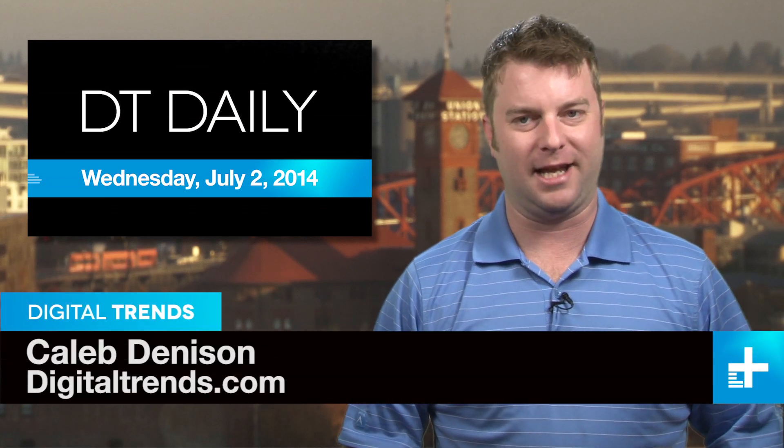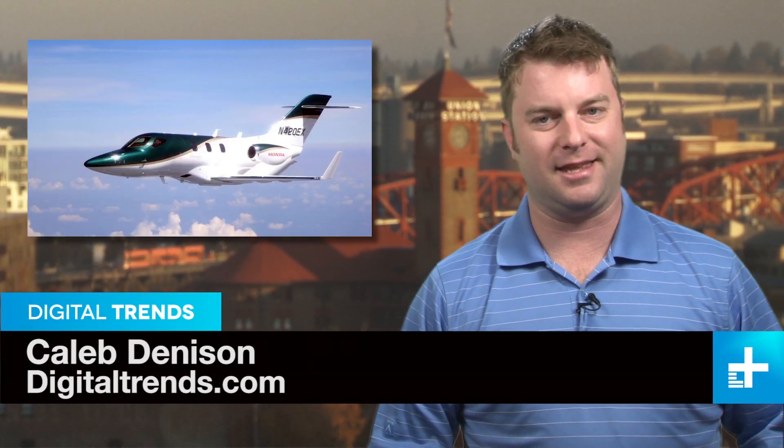Welcome back to DT Daily, I'm Caleb Denison. Coming up: Honda takes to the air, a reporter goes one to one at Goodwood, and a Kickstarter project every beer lover should back immediately.